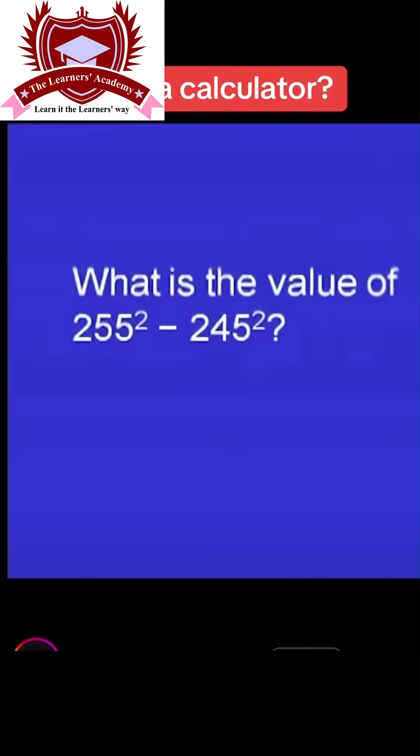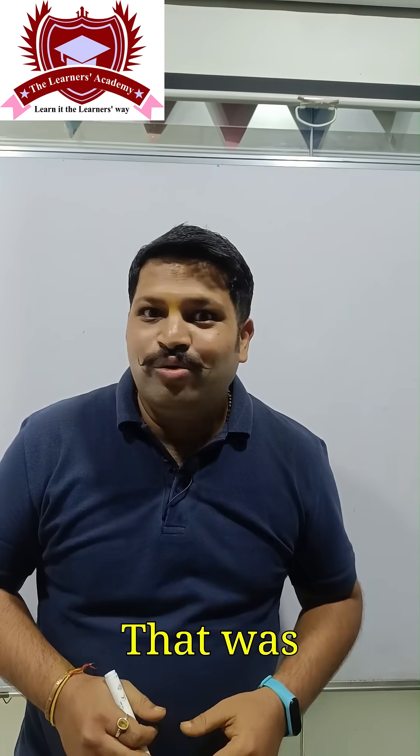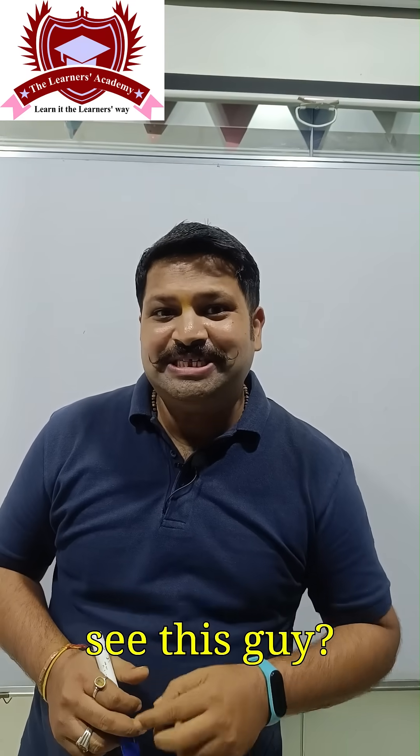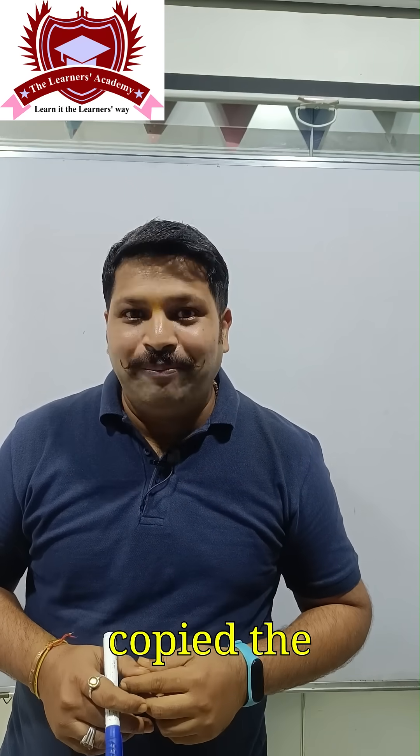The question is: what is the value of 255 squared minus 245 squared? Scott answers 5000. 5000 is correct! That was amazing — this kid has not cheated, neither has he copied the answer.